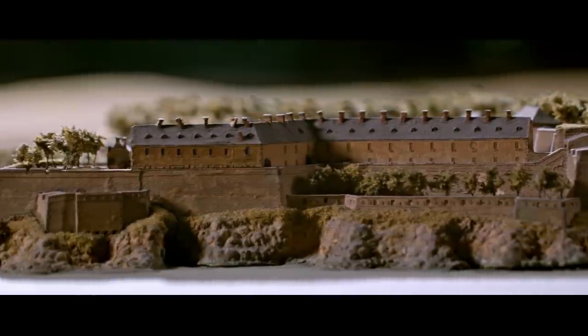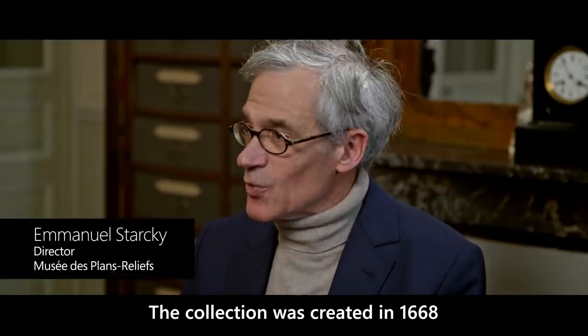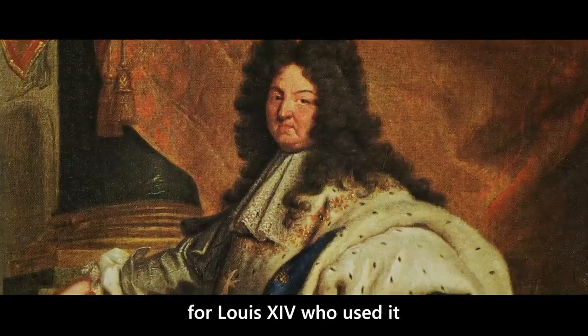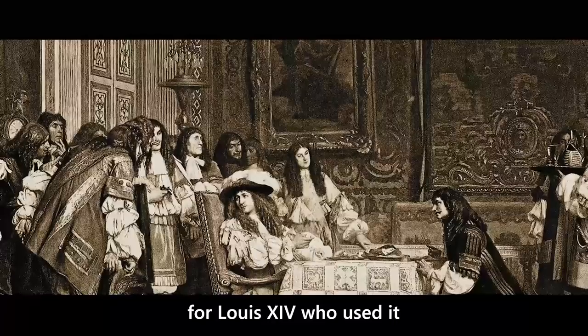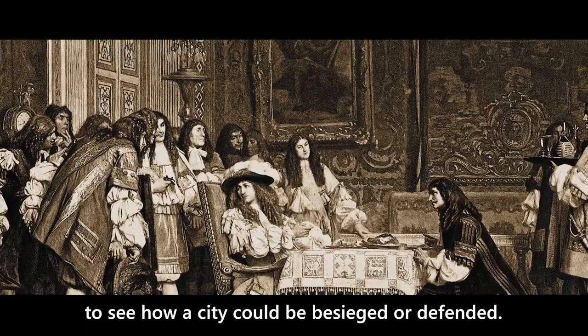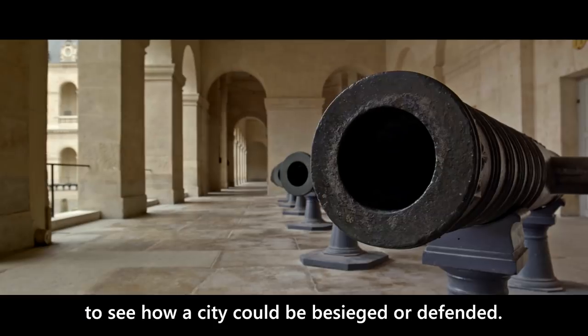What do these maps document? It was in 1668 that the collection was created. It is dedicated to Louis XIV. Louis XIV uses it to see how you can hide a city and defend a city.